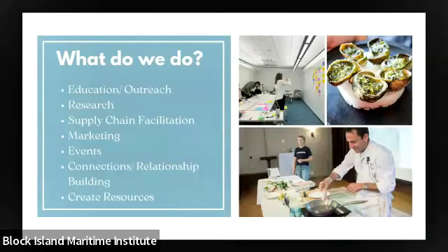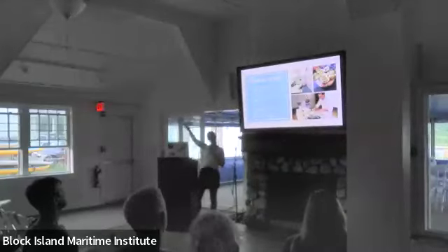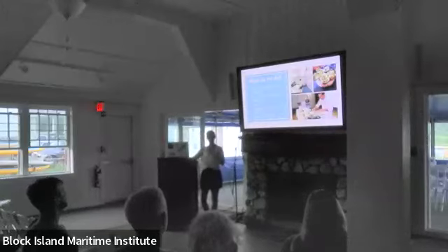In terms of what we do, we do a lot of education outreach, research, supply chain facilitation — helping chefs and restaurants connect with seafood businesses and fishermen selling these different underutilized species. We do marketing events, connections, and relationship building, and we create a lot of resources. We have a whole website with a recipes page, and we also have a cookbook called Simmering the Sea — I brought a few copies for sale — which has recipes for things like slipper limpets, sea robin, and skate that you might not find in a typical cookbook.